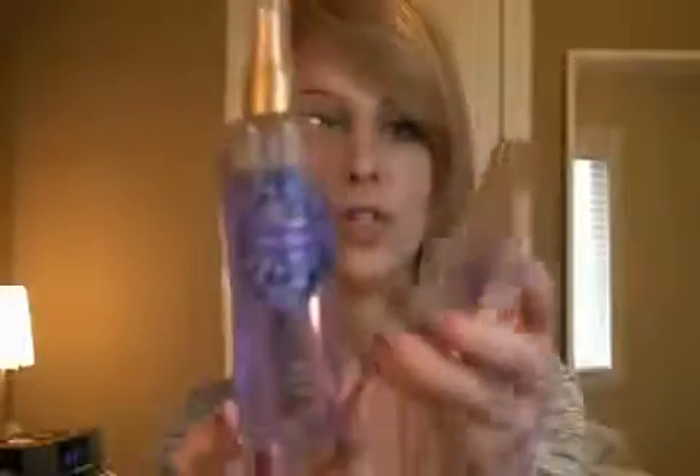This is Love Spell — I have the perfume of it too. And this is Cherry Blossom, Peach, and White Jasmine. They all smell really good, and Victoria's Secret also has a whole line of really good smelling stuff.